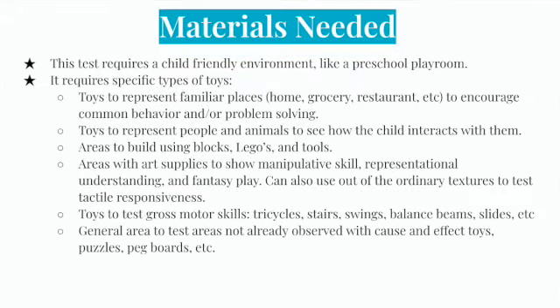One great thing about the Transdisciplinary Play-Based Assessment is that it is very flexible to meet the needs of the child and the clinicians. One downside is all the materials needed. This test requires a child-friendly environment, probably like a typical preschool playroom, and a lot of specific types of toys. You need toys and areas to represent familiar places like the home, the grocery store, and a restaurant, to encourage common behavior and problem-solving. The child should demonstrate behavior they would normally perform in a familiar situation.